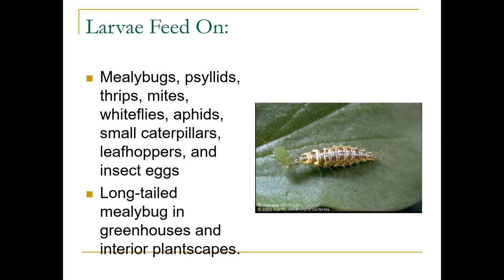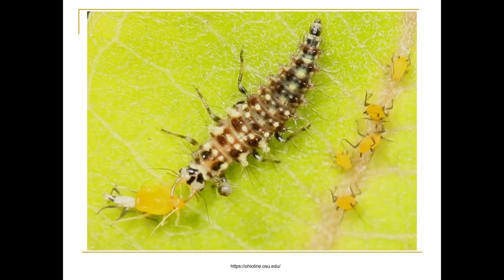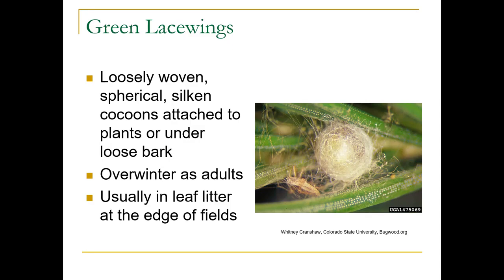If you release them in a greenhouse or an interior scape, they will eat long-tailed mealybugs. Here they are feeding on some aphids. They have a loosely woven silken cocoon that attaches to plants or under loose bark. They overwinter as adults, usually in leaf litter at the edges of fields.